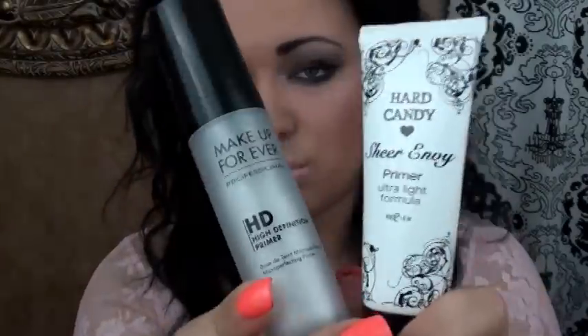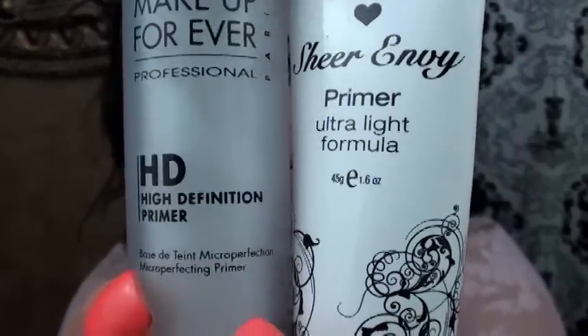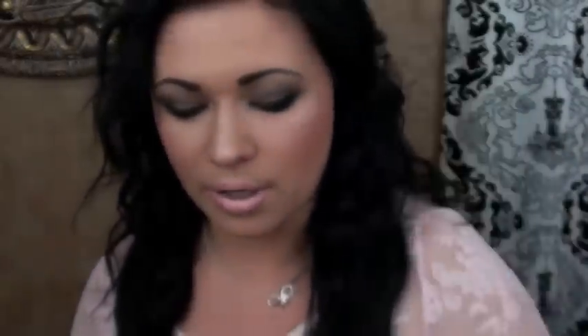Before I put on any kind of foundation, I have to prime my skin. I love doing it because it makes my skin look flawless. The two I use the most are the Makeup Forever Professional HD High Definition Primer and Hard Candy — about six bucks at Walmart. I have combination to normal skin, so when my skin feels normal I reach for the Hard Candy primer, and when it's getting a little dry I use the Makeup Forever one since it's more moisturizing. That one is around $25.